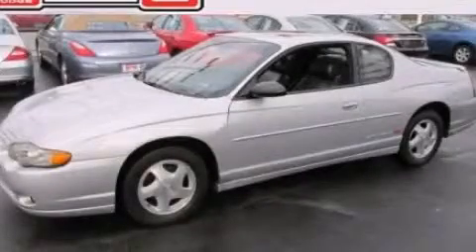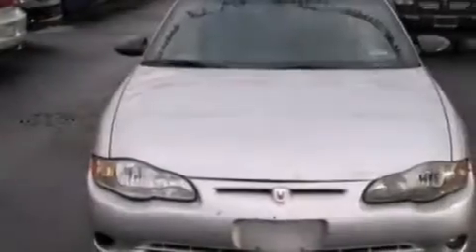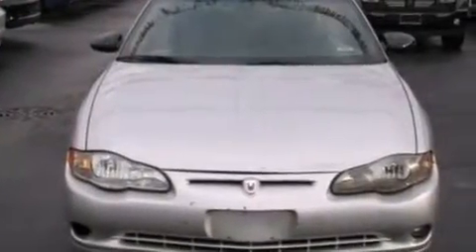This is a 2002 Chevrolet Monte Carlo. It features a 3.8-liter six-cylinder engine and an automatic transmission.